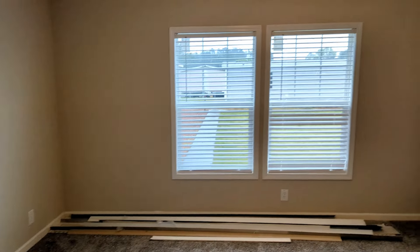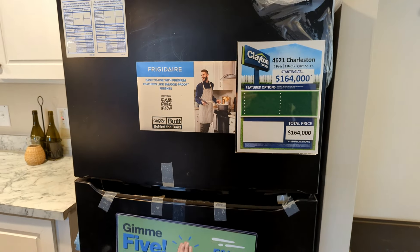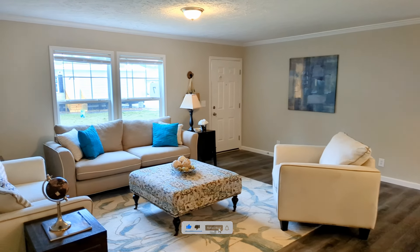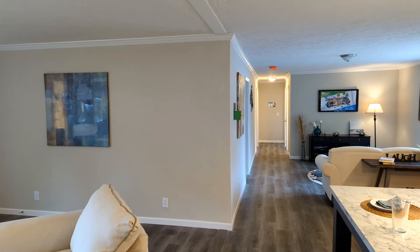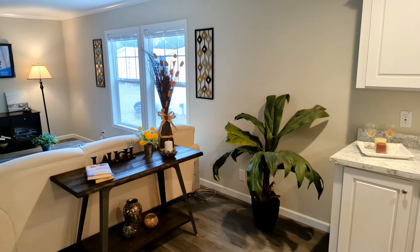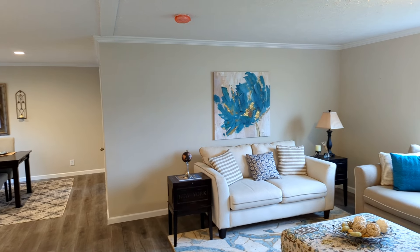Alright guys, let's go back to the kitchen and check out the price of this particular model. Again, this is the Charleston at Lancaster, South Carolina — Clayton Homes asking $164,000 for this particular house. Like always, please subscribe to the channel — we really enjoy shooting these houses for y'all. We do not sell these houses; these are just models that we go look at. Please like, share, subscribe, and comment, and we'll see you guys on the next video.